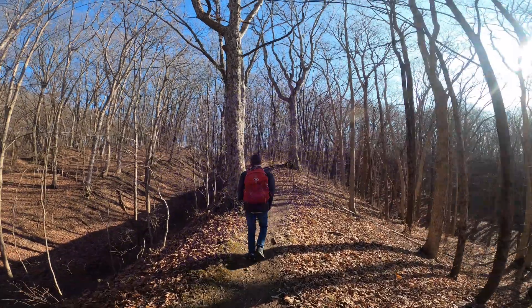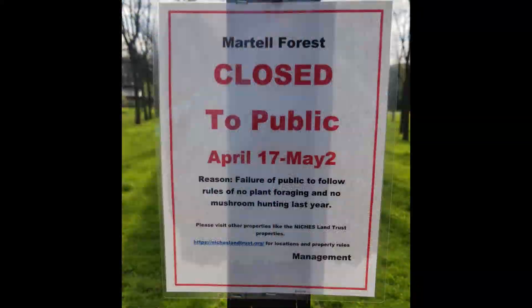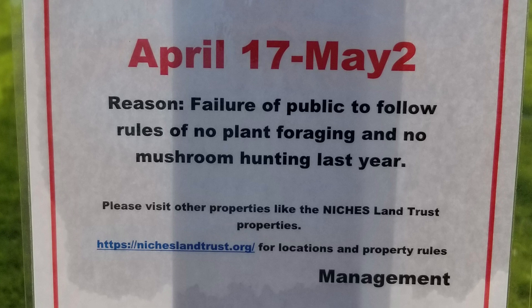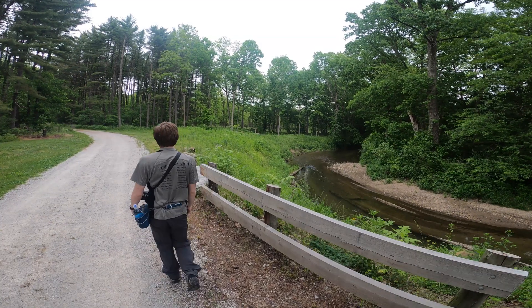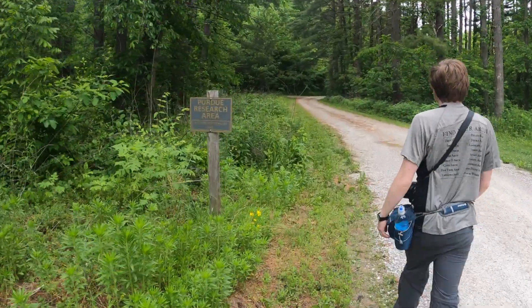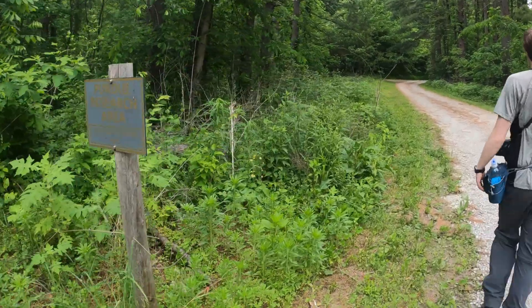But when we returned in April, we found the forest closed for a few weeks due to so many people that couldn't follow the simple rules of no foraging, in particular mushroom hunting. This land is owned by Purdue, and we are lucky that they have opened it to the public at all, so we all must strive to protect it and practice Leave No Trace principles. Fortunately, it was open on Memorial weekend, so we took to the trails to experience the rest of Martell Forest.